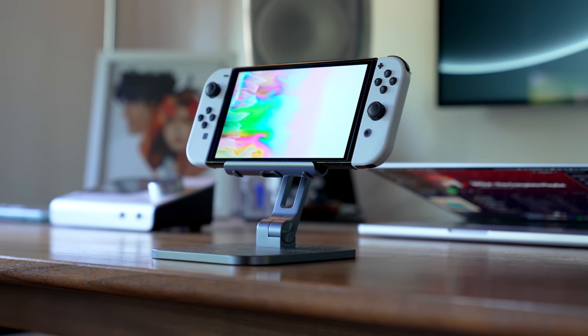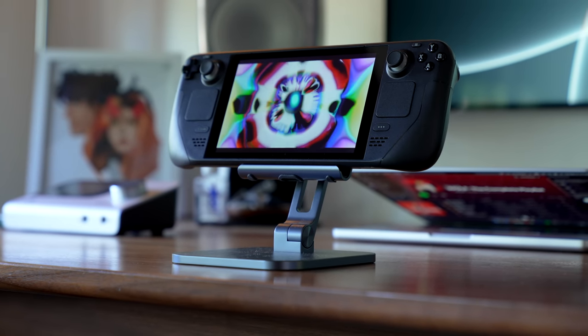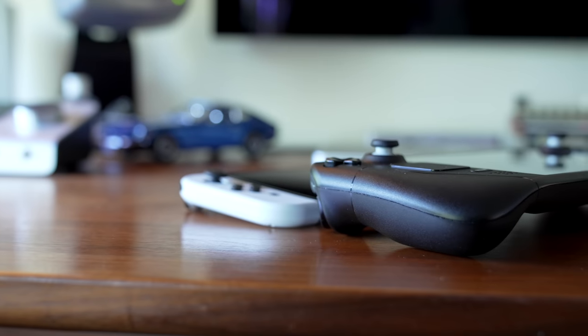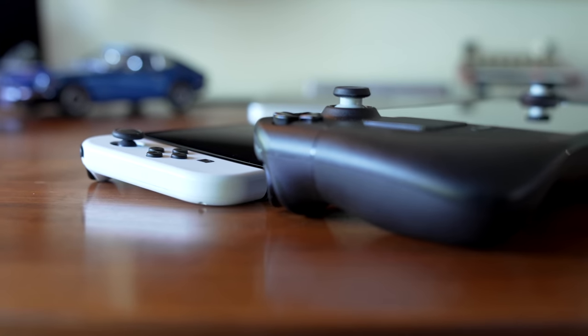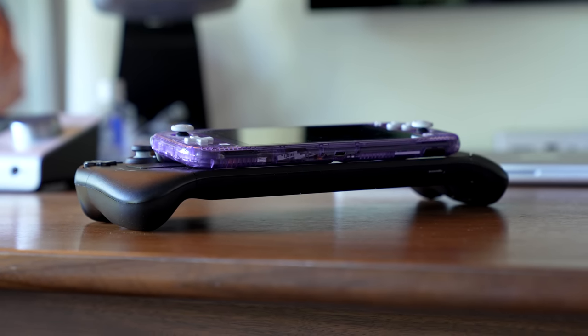There's a lot to cover about these systems, but a good place to start is the physical design and how they operate as handhelds, because I think this is one of the most interesting areas for direct comparison. When looking at the size and shape, there are a lot of benefits to the extra-large size the Steam Deck has gone for, and a lot of benefits to the super-small portable design that the Switch Lite targets. The regular Switch and Switch OLED kind of just don't have the strengths of either of those.